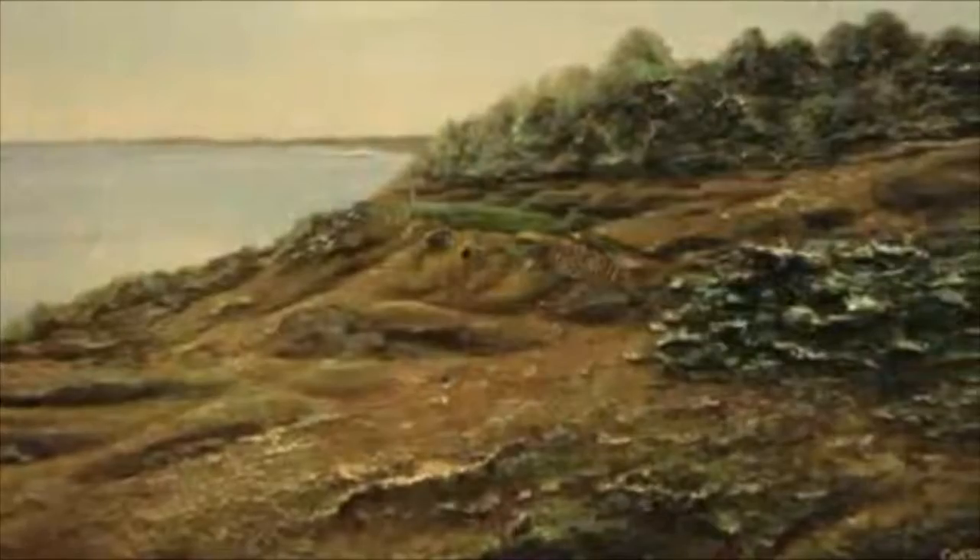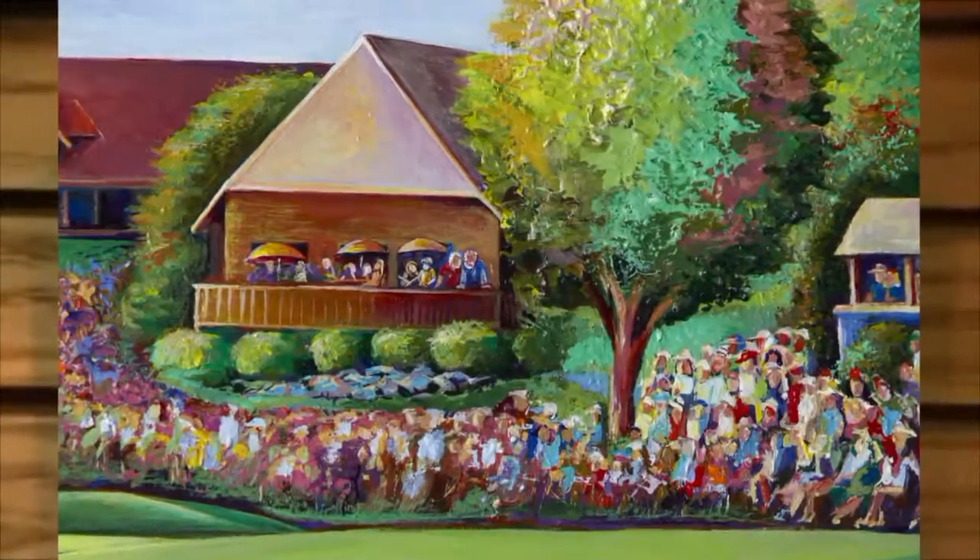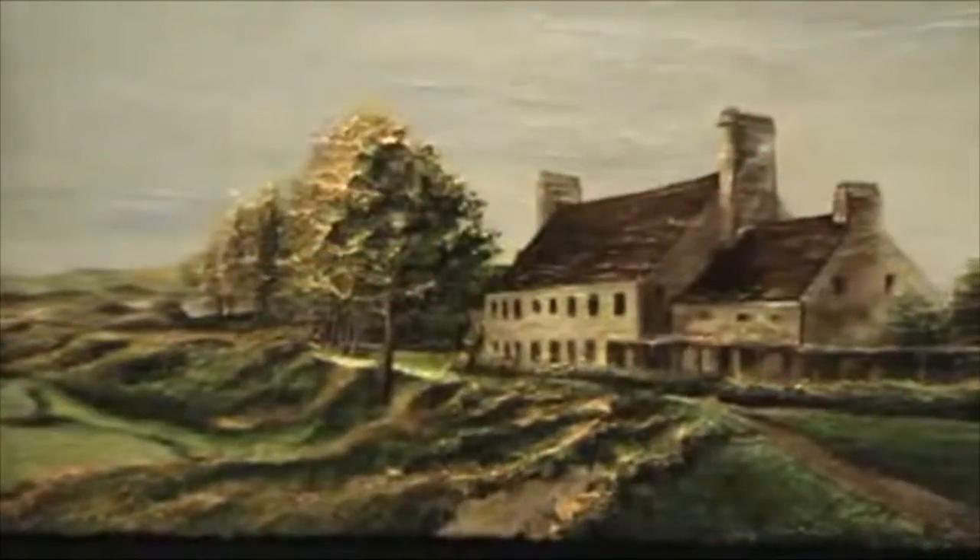My signature painting technique is called relief painting. It's based on research I did in Italy of relief artwork. It's a traditional sculpting technique with a modern acrylic painting flair.